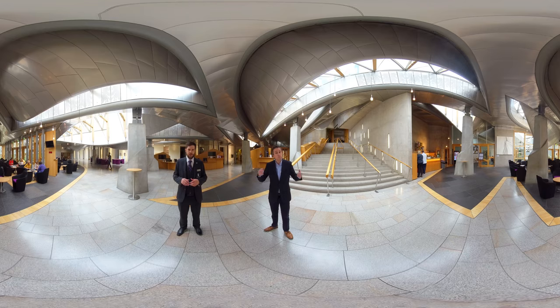The Garden Lobby is the main thoroughfare through the business areas of the Scottish Parliament. It has seating for informal meetings and if you look through the window wall, you might just catch a glimpse of the garden for which the lobby is named.